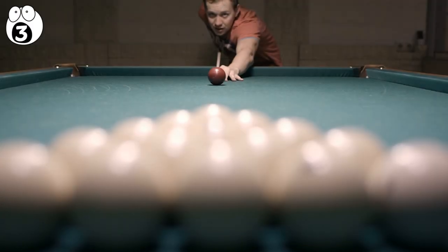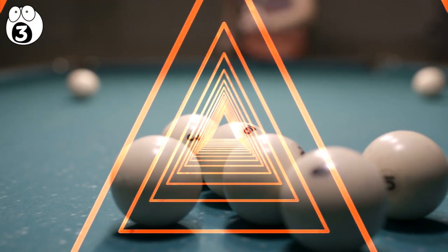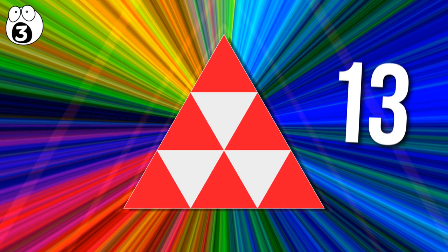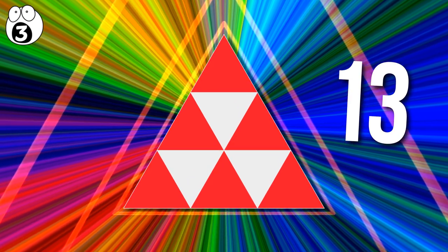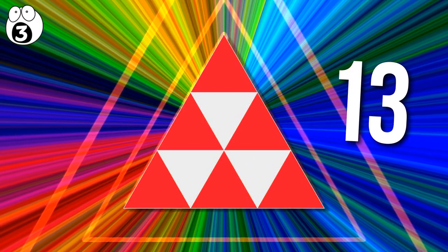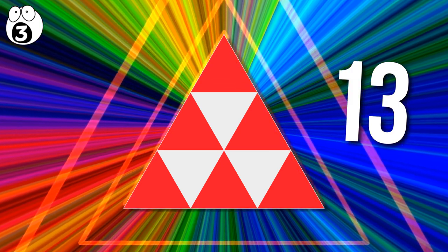Number 3: let's go back to visual cognition. This one will test your ability to mentally keep track of information. How many triangles do you see here? The answer is 13 triangles. In this pyramid of small red triangles, remember to count the upside-down white triangles created by the negative space, the three medium-sized triangles created by stacks of smaller triangles, and the one large triangle that is the pyramid as a whole.